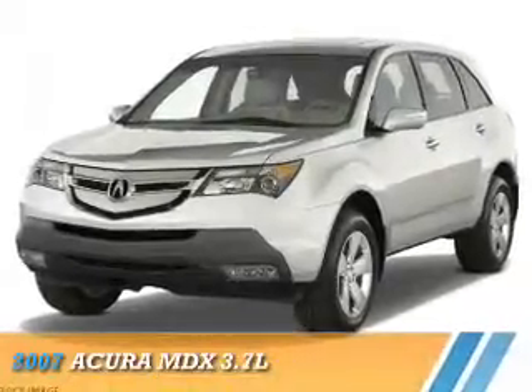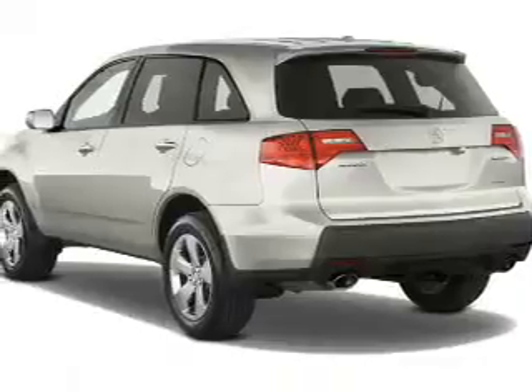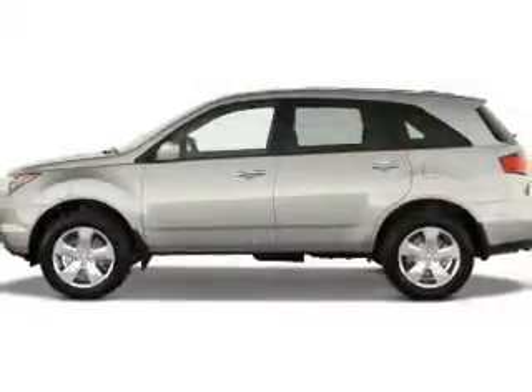Presenting the 2007 Acura MDX. It's powered by a 3.7 liter 6-cylinder engine and a 5-speed automatic transmission.